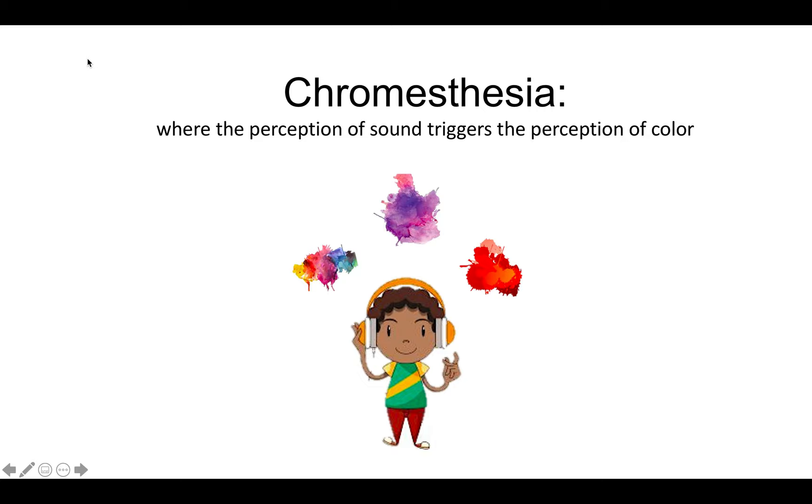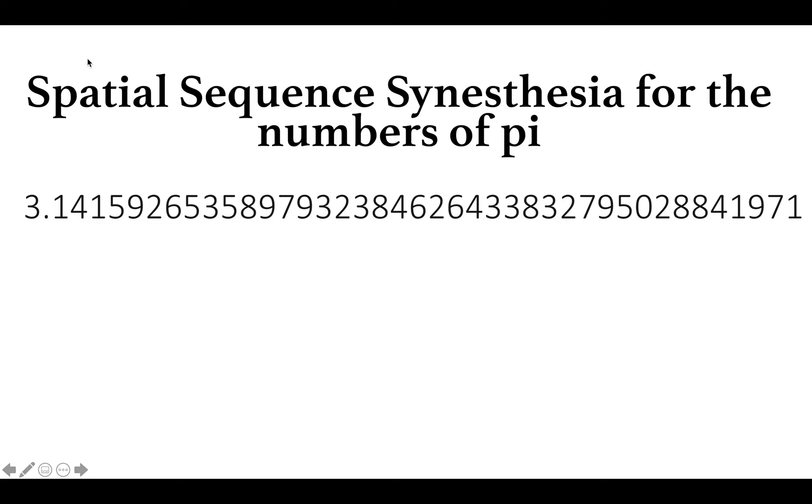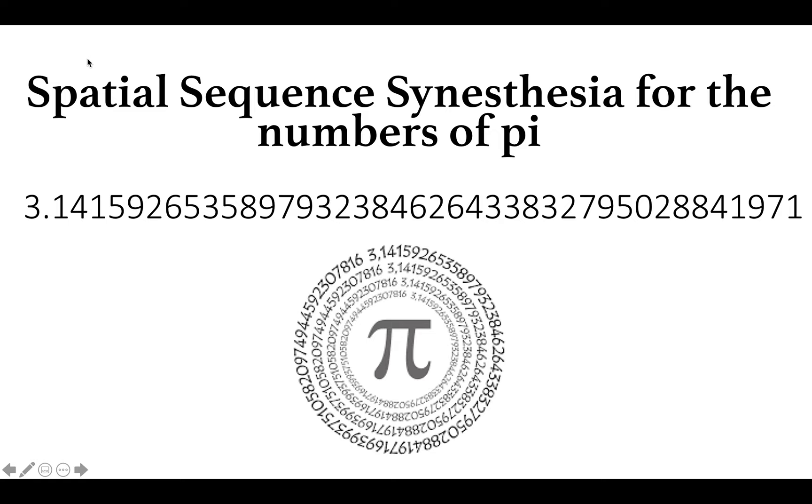The next form of synesthesia is spatial sequence synesthesia. This is where number sequences are perceived as occupying points in space. While normal people may see the numbers of pi as a straight line, people with this form of synesthesia may see it as taking on a specific shape, such as spirals, columns, or circles. People who experience this form of synesthesia have been known to have superior memory and recall abilities. However, the neurological basis for why this occurs is unclear.